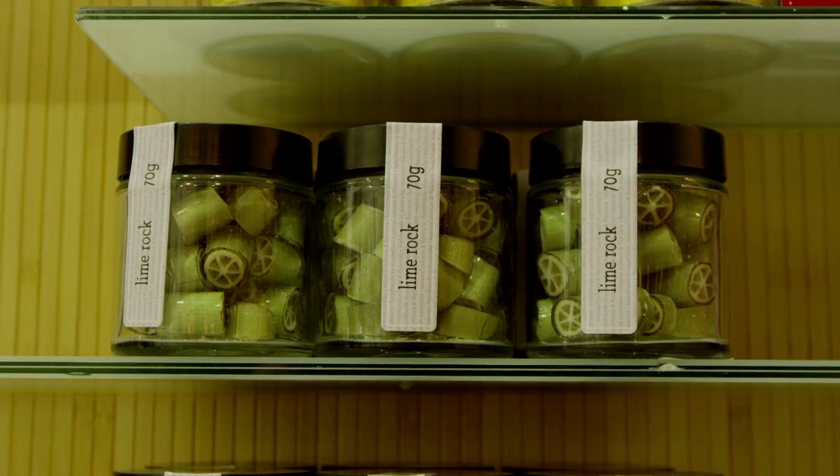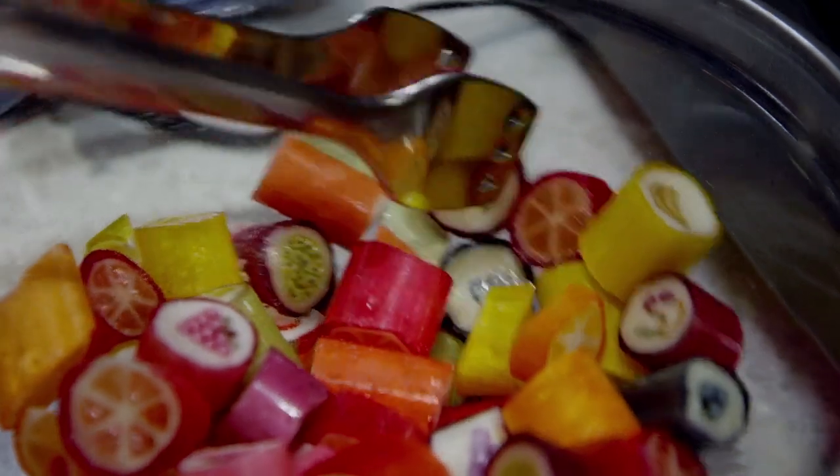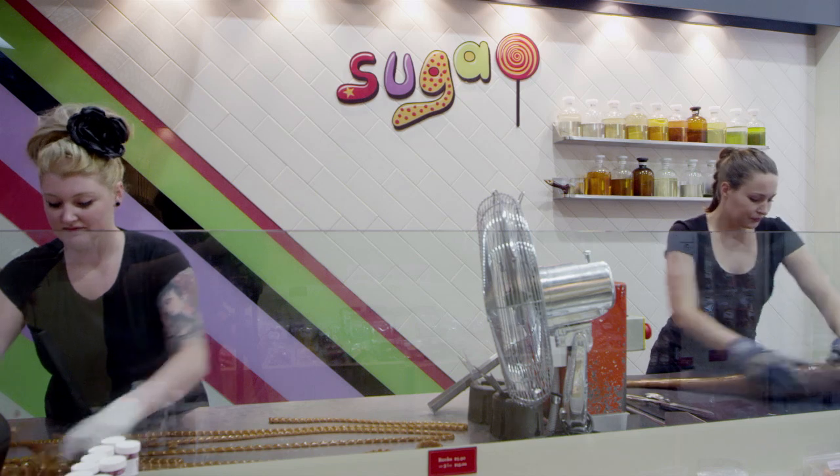Rolling Jaffas down the aisle at the cinema was the most common memory for people in the baby boomers and older age group. You could roll lots of things and other things probably taste as good as Jaffas, but somehow they started rolling Jaffas and it got on a roll and they just kept rolling Jaffas and that's what they remember.